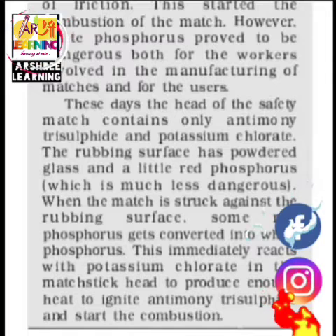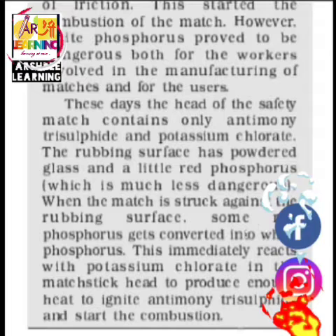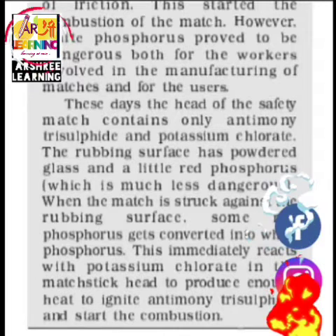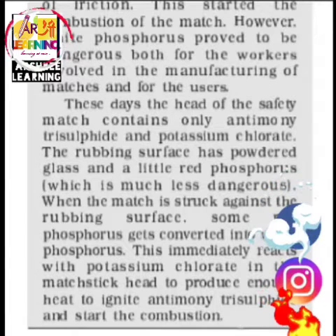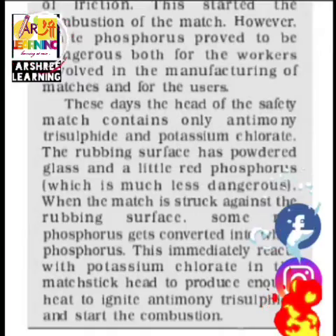This is how the match works — it contains different chemicals on the matchbox as well as on the match head. When you rub it, heat is produced and the substance catches fire quickly. This is how the match is used.